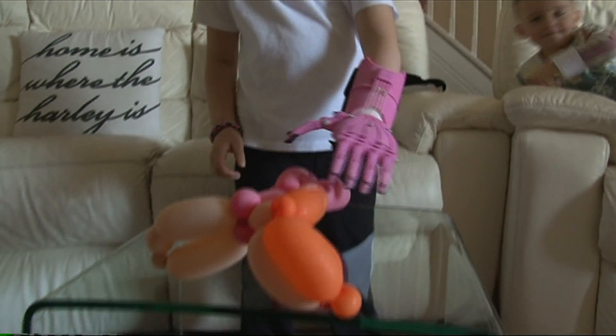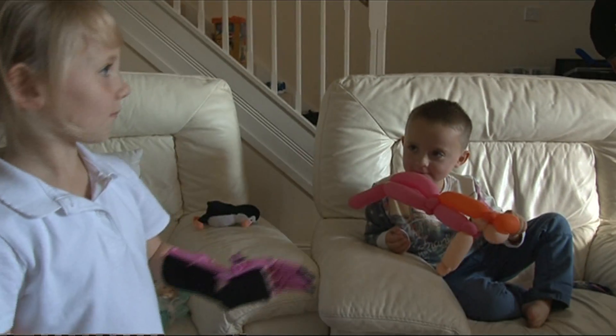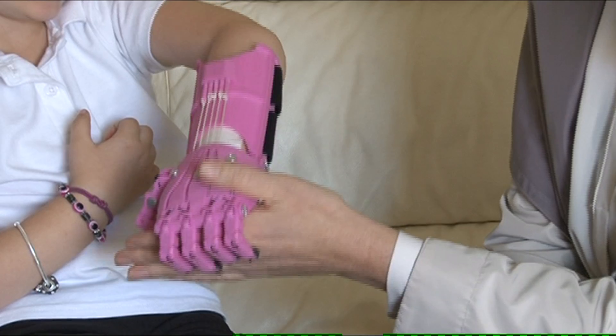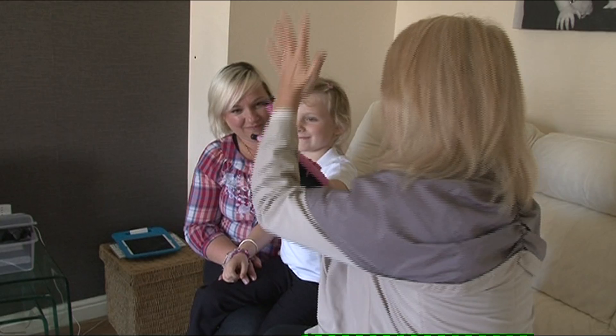The simple device, made by the American firm E-Nable, is controlled by the wrist, with the fingers closing when she moves her hand down against a set of tightening strings and opening when she does the opposite. Hayley even helped design her new hand, which costs just £50.